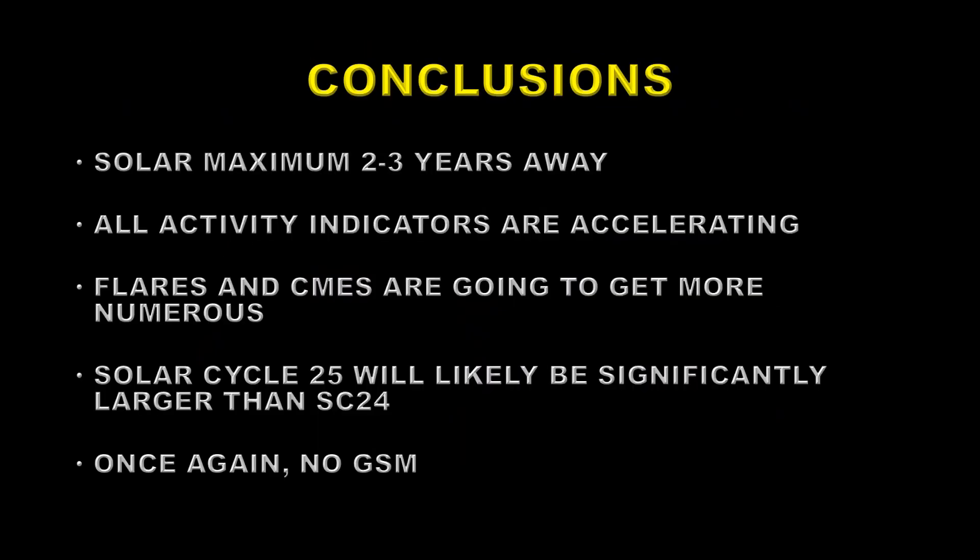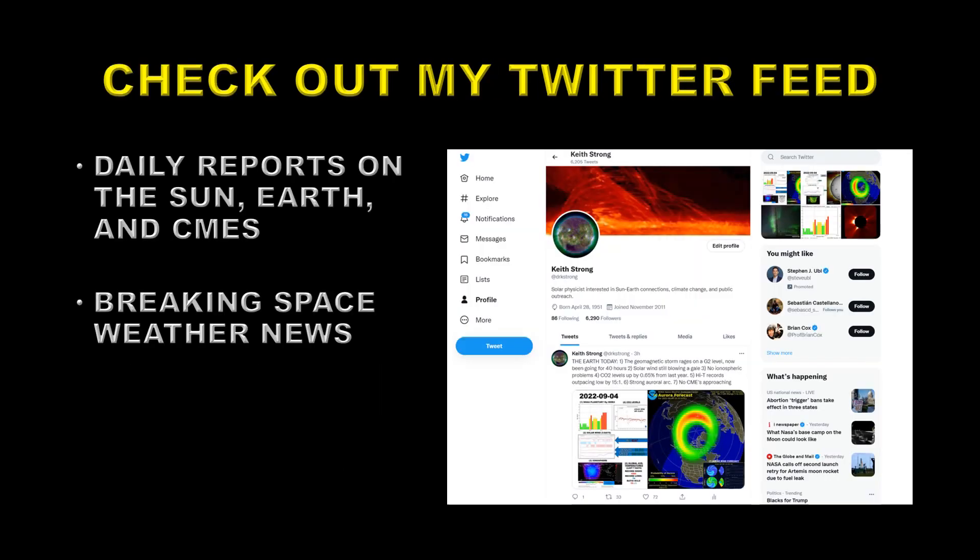So what can we conclude from all of this? Solar maximum is at least two to three years away. All the activity indicators are accelerating, so activity is continuing to build, and the sun will get more and more active over the coming years. Flares and coronal mass ejections are going to get more numerous as time goes by, so we'll get more exciting events to look at. Solar Cycle 25 will likely be significantly larger than Solar Cycle 24, and once again one can conclude that there is no indication that we're going into a grand solar minimum any time in the foreseeable future. If you want to be kept up to date on a more regular basis than this once-a-month presentation, I have a Twitter channel where I do daily reports on the sun, the Earth, and coronal mass ejections, and also any breaking space weather news — like today there is a geomagnetic storm going on, quite a strong one. You're welcome to come over there and join the 6,000-odd people that follow me.